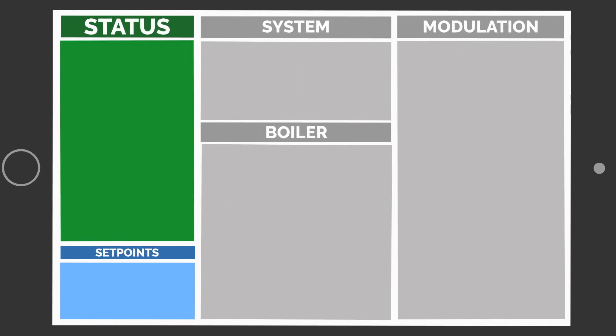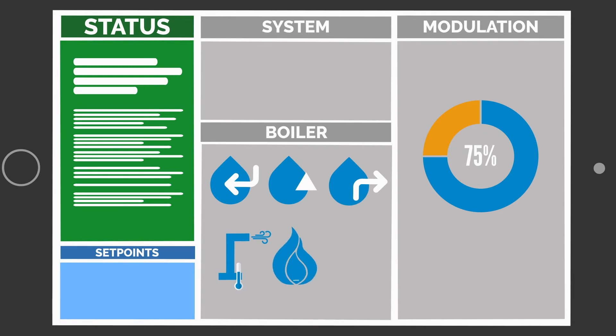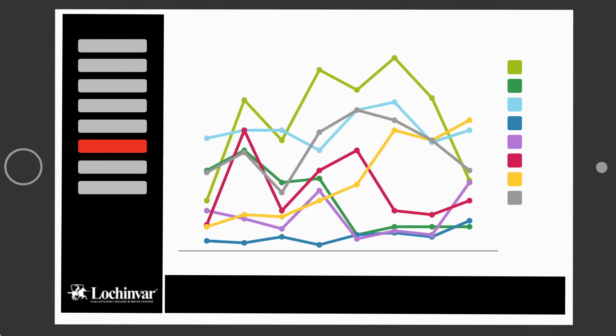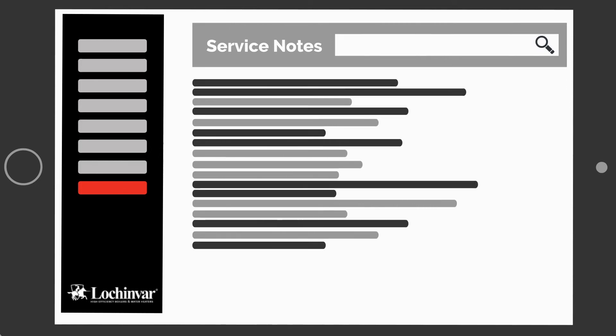The app provides you with vital information such as appliance status and modulation, inlet outlet temperature, stored water temperature, flue temperature, and outdoor air and system temperatures. It also displays graphical historical data, lockout and runtime history, and shows any service notes from previous visits.